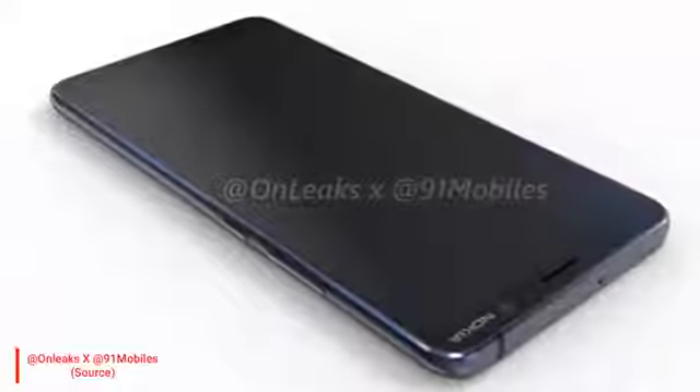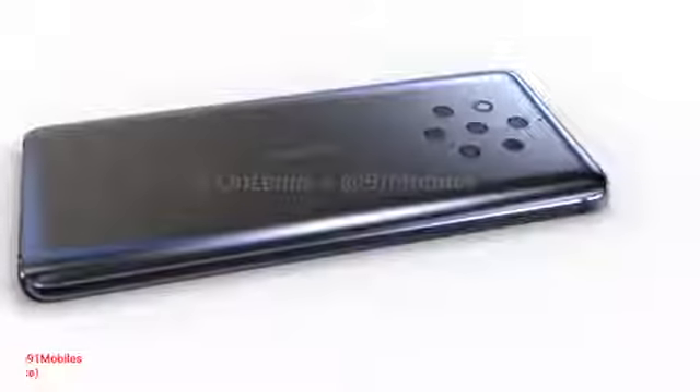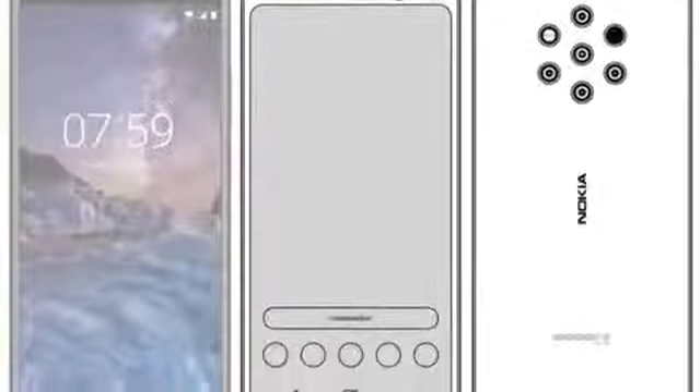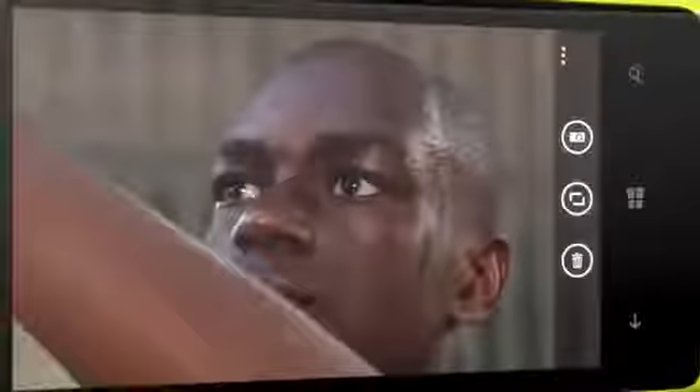On the back side, you will see a glass back design, and this phone will support wireless charging. You can also see the main highlight of this phone — the 5 lens rear cameras on the back. If you talk about the Nokia 9's camera lenses, it features a wide angle lens, a portrait mode lens, as well as an optical zoom lens.